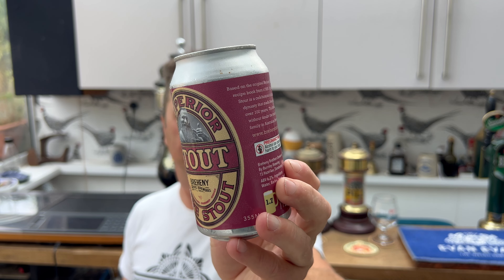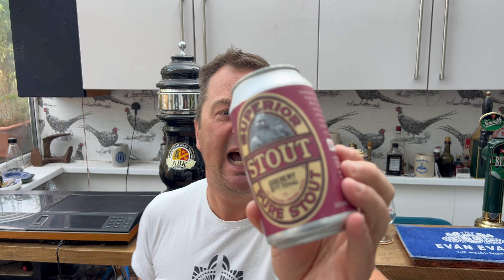I just picked up this can to review it now. This has been sent from Australia by the wonderful Trav — thank you very much, Trav, really appreciate this beer. It's a 355ml can.